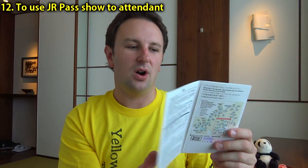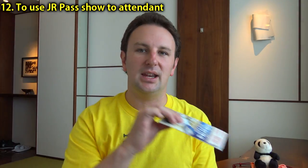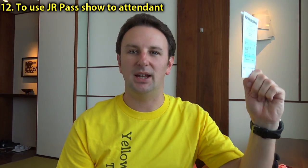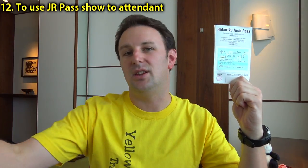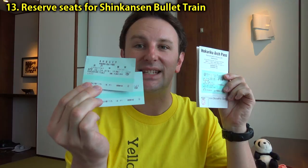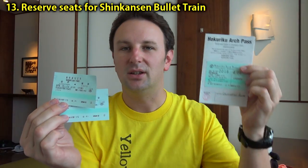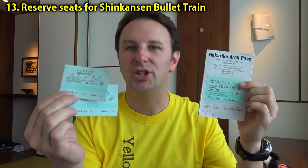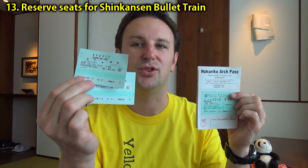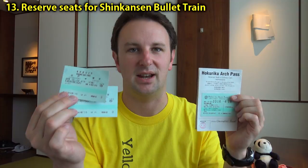If you are using a JR pass and getting on JR trains, you can't put it in any of the ticket machines or the wickets. Instead, you'll have to go up to a manned booth and hold this up to show the attendant. They'll nod and you just walk on through. If you are riding the Shinkansen with a JR pass, I would advise you to get reserved seat tickets. You can go to any Shinkansen ticket office, bring your pass, tell them what train you want or what city you're going to, and they'll give you reserved seat tickets so you have a guaranteed seat on the bullet train.